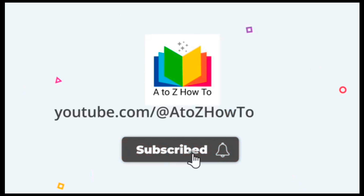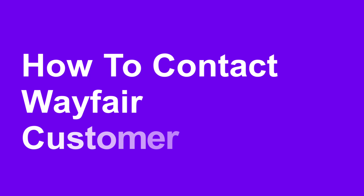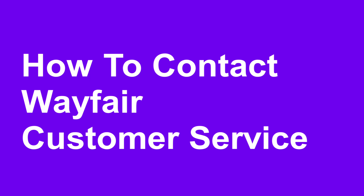Guys, welcome back to the channel. Subscribe and press the bell icon to get new video updates. In this video I am explaining how to call Wayfair Customer Care. For Wayfair Customer Service full details, please check the video description.